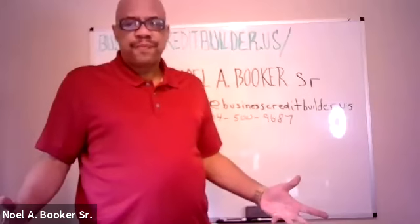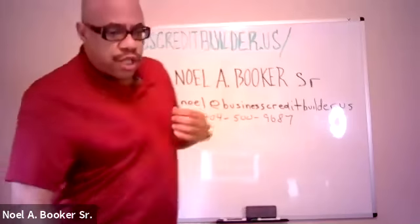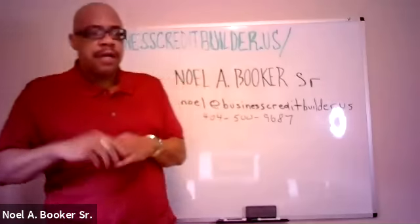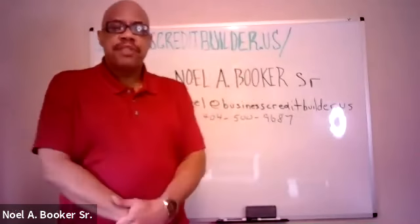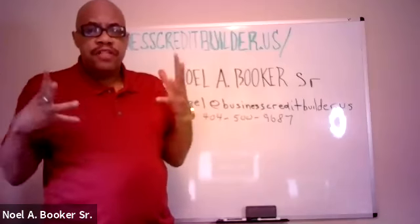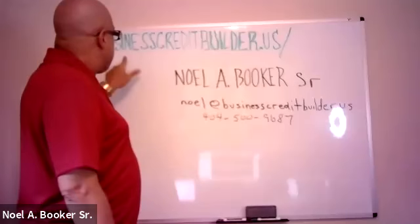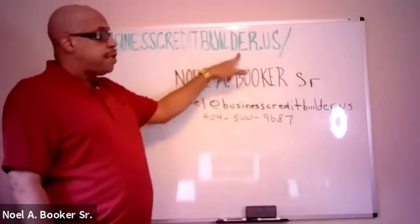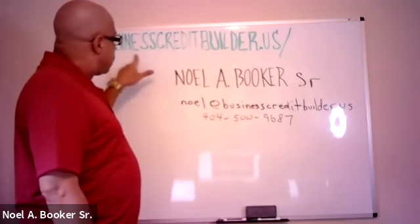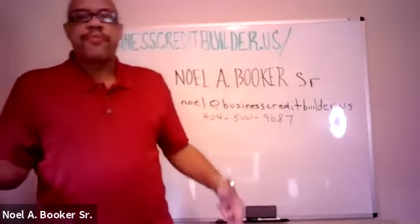Hello everyone. Somebody could give me a sound check, but thank you for coming. My name is Noel Booker and this is part of the semi-series that we're doing. My company is businesscreditbuilder.us. I'm going to give you some more stuff to put on the end of that later on in the presentation.